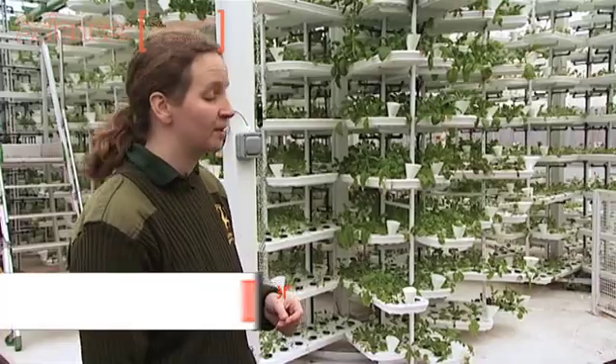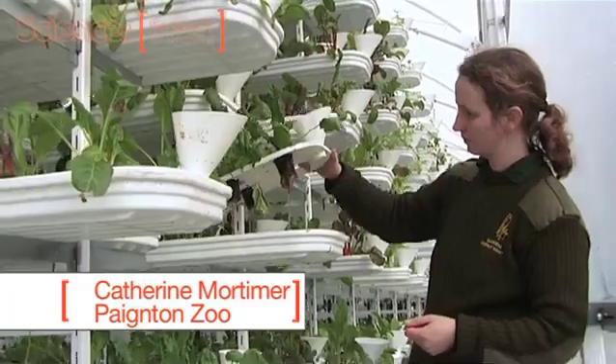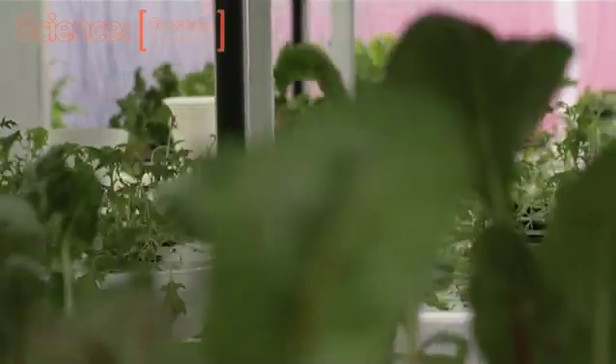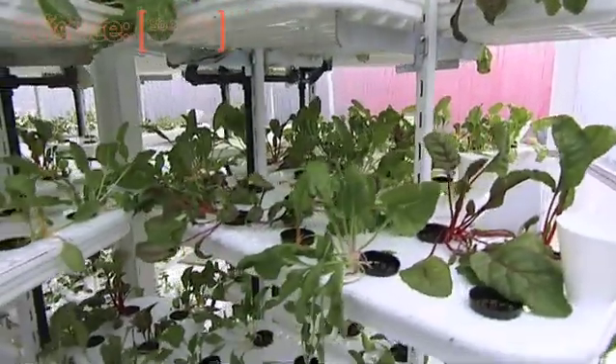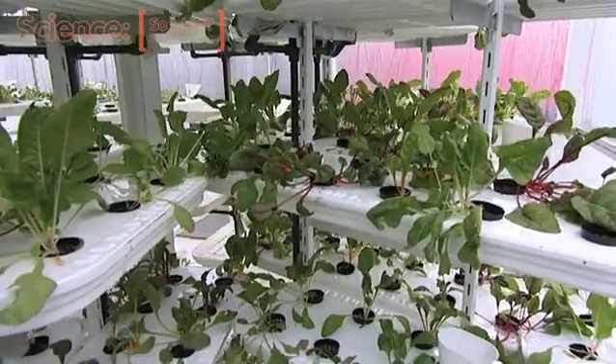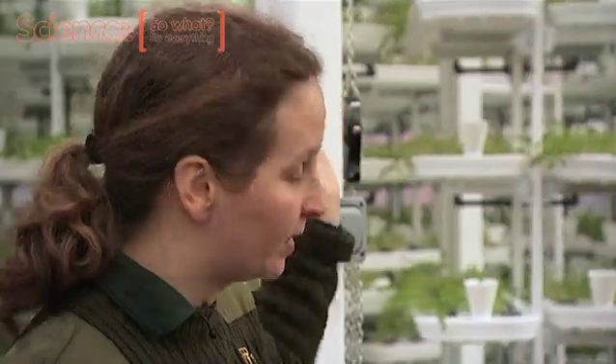This is a type of hydroponic growing system and you have multiple layers of plants to maximise the space for cultivation. The top trays are going to get the maximum light. The lower trays, particularly the bottom ones, are very shaded. But by it moving, that opens up the trays to different angles of sunlight.